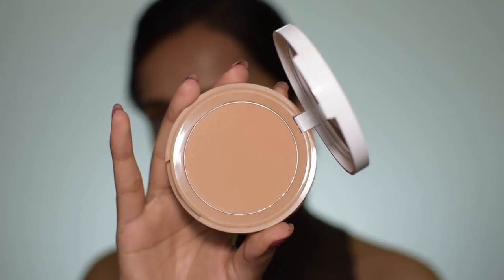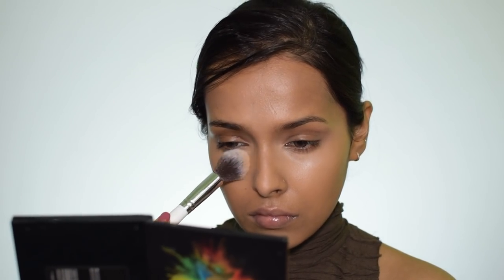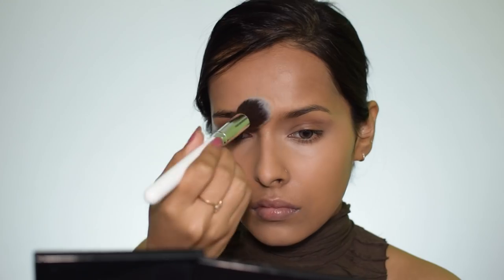For setting my face I'm using the NYCA compact, which launched just a few days ago. I'm in the shade Olive, which is 05. I like this powder a lot — it will not make your base 100% matte, so I'm able to see a little bit of glow without creasing, which I really love.